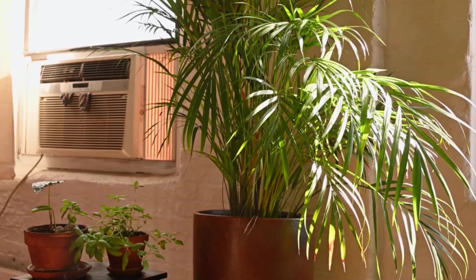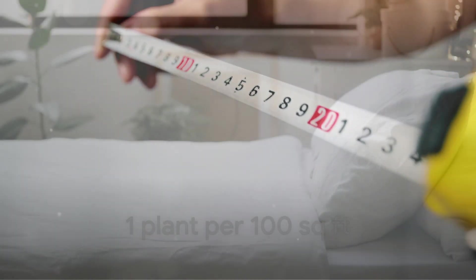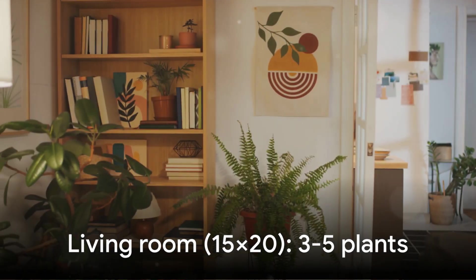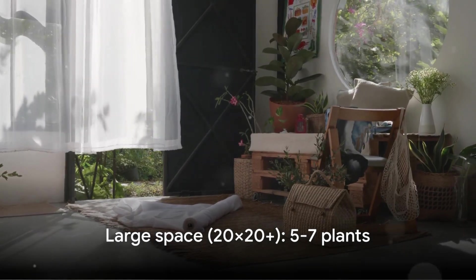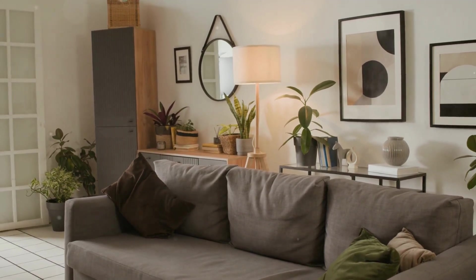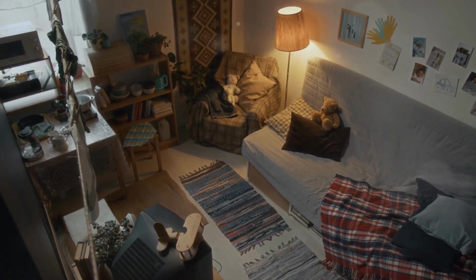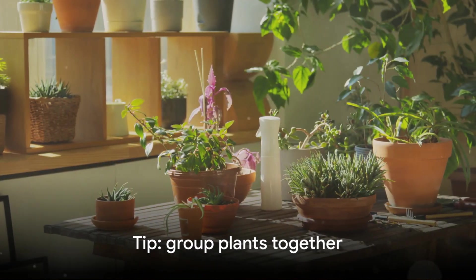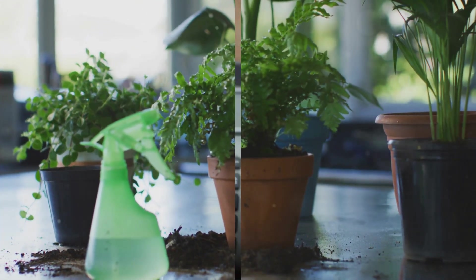Now let's talk about how to place these plants so they actually clean your air effectively. Remember the rule: one plant per 100 square feet. For a small bedroom (10 by 10 feet), you need one to two plants; for a medium living room (15 by 20 feet), three to five plants; for a large open space (20 by 20 feet or more), five to seven plants. Focus on rooms where you spend the most time — bedrooms, living rooms, home offices. Place plants near sources of toxins: furniture, electronics, cleaning supply areas, and corners where air circulation is poor. As a bonus tip, group plants together — they create a microenvironment with better humidity and airflow, making them even more effective.